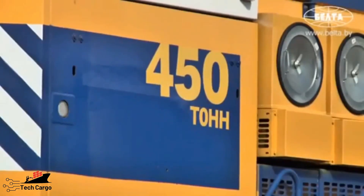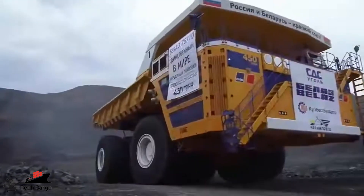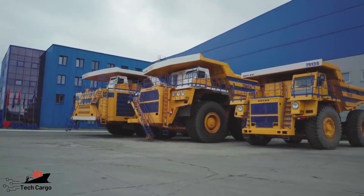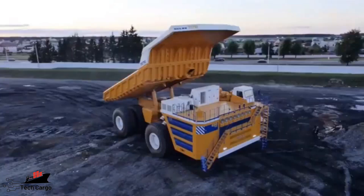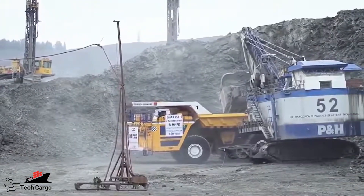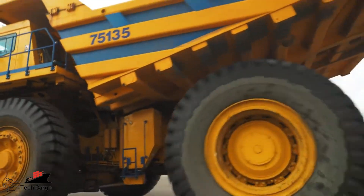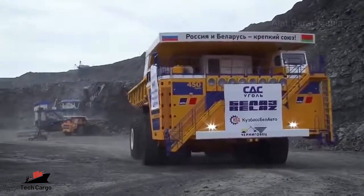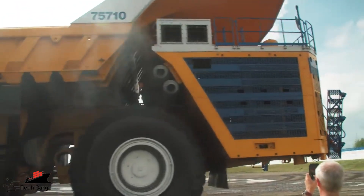Number 8: BelAZ 75710. Developed to enhance the cost efficiency of hauling large amounts of raw materials, this remarkable truck holds the title of world's largest haul truck and is primarily utilized in Siberian coal mines. With a hauling capacity of 496 tons, it measures over 20 meters in length — equivalent to two end-to-end double-decker buses — and outweighs a fully loaded Airbus A380. It can operate continuously for 23 hours a day, features eight pairs of wheels with enormous tires, and achieves a top speed of 64 kilometers per hour.